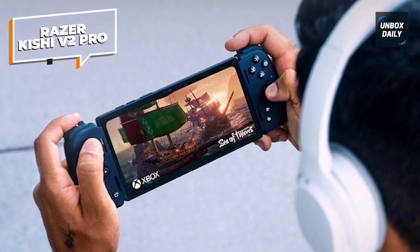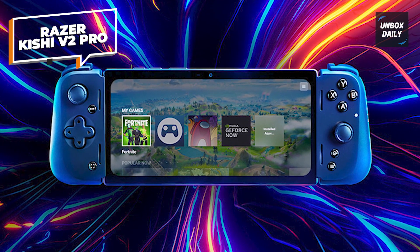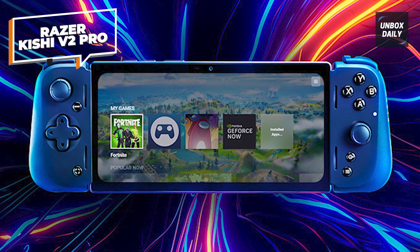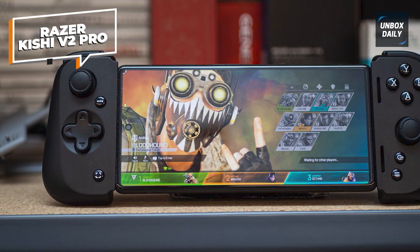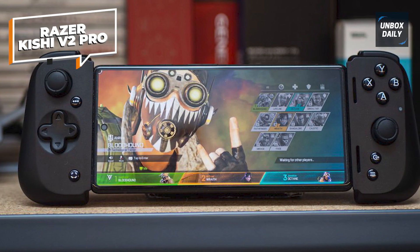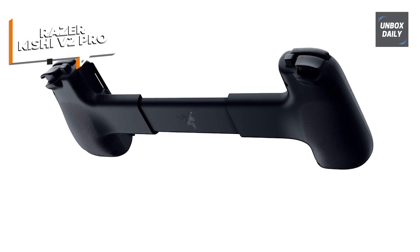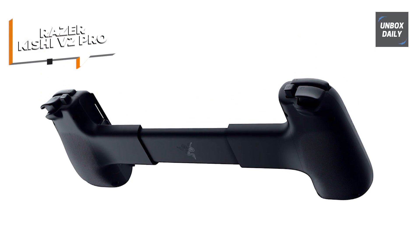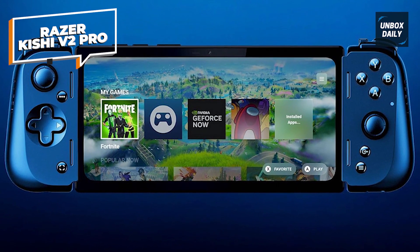In addition to the newest mobile games, you can also play the greatest PC and console releases straight on your phone using the controller. It lets you enjoy the versatility of playing from the cloud or beaming it from your PC or console, thanks to compatibility for the most popular game streaming apps. With its sturdy, extended bridge, the Razer Kishi V2 Pro securely fits the majority of well-known Android devices. Plus, input lag is eliminated for smooth, responsive control during gaming thanks to its direct USB-C connection.